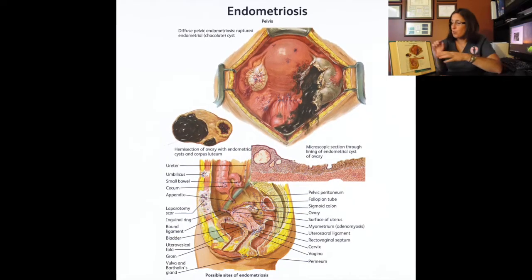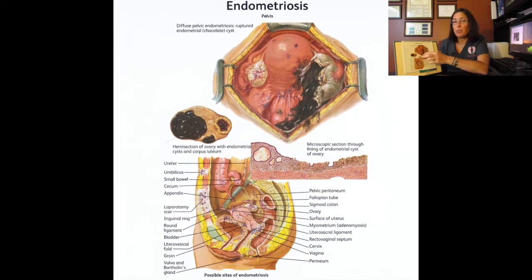What is endometriosis? Well, there are different theories about where it comes from, but the most popular and accepted one is that the inside of the uterus — the endometrium, which is the lining that sheds every month — is composed of cells that are supposed to shed every month. What happens is some of those cells and glands escape through the tubes and implant into the abdominal peritoneal cavity.